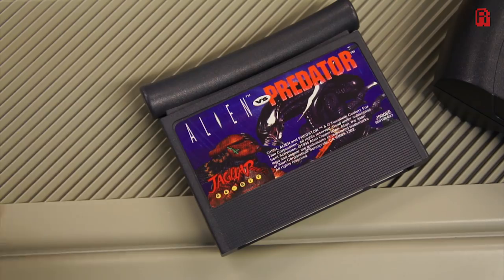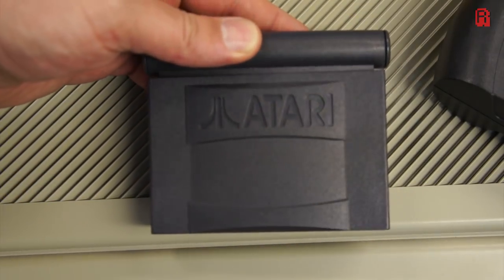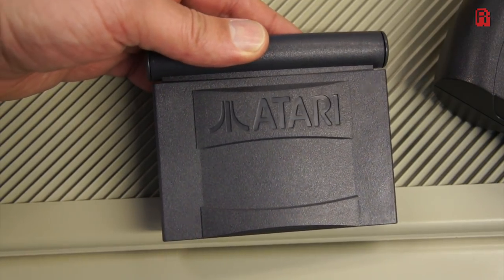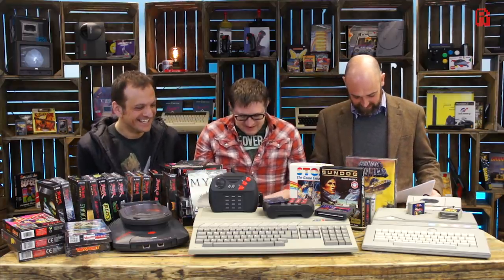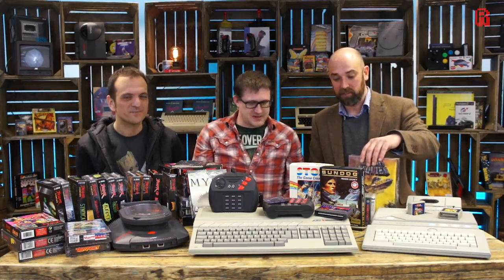We should show a cartridge — not everyone might have seen the large Jaguar cartridge format. It's got a handy little handle there to pull it out. These fall into the category of cartridges people dislike because you can't read the name on them — there's no end labels, so if you've got them on a shelf, you don't know what they are, like the N64 carts. A lot of people have custom labels done for those.